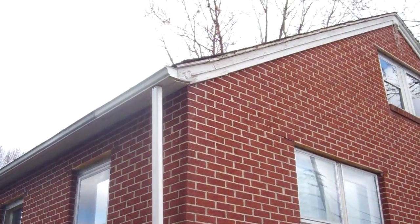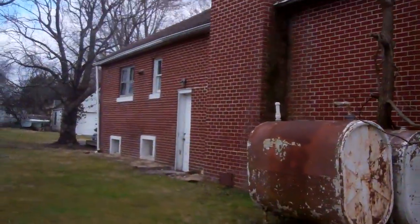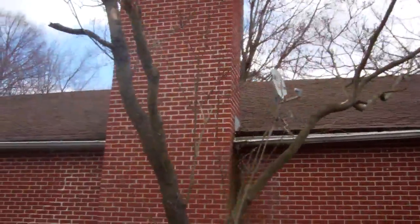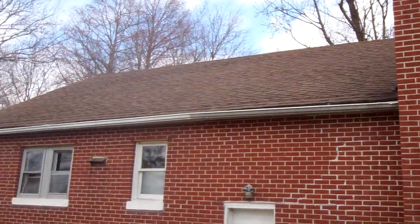The roof definitely already has multiple layers of shingles. I think it needs a new roof, to be honest. On the other side there's a patched spot.